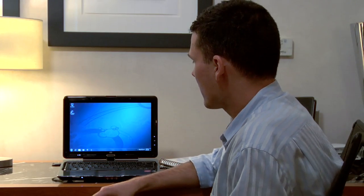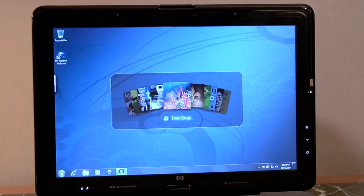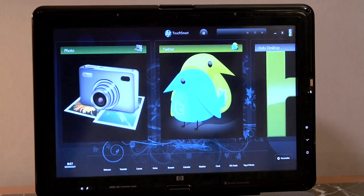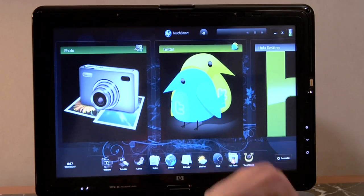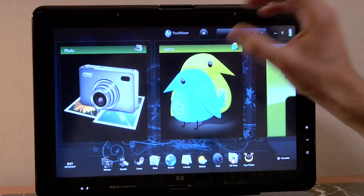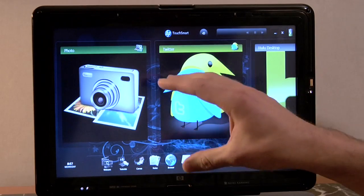We're here with the brand new HP TouchSmart TX2, and it's brand new because of not what's on the outside but what's on the inside. This time around, HP has bundled its full suite of touch-enabled software called HP TouchSmart. Before, HP just included its MediaSmart software, but now you get the full desktop experience that you'll find on some of the 20-inch all-in-one machines in something that's portable.